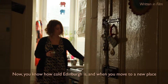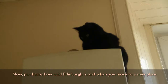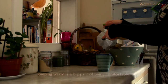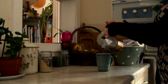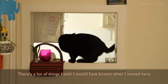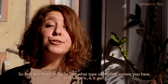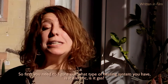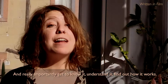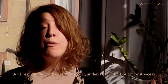You know how cold Edinburgh is. And when you move to a new place, keeping warm is a big part of being comfortable. There's a lot of things I wish I would have known when I moved here. So first, you need to figure out what type of heating system you have — is it electric? Is it gas? And really importantly, get to know it, understand it, find out how it works.